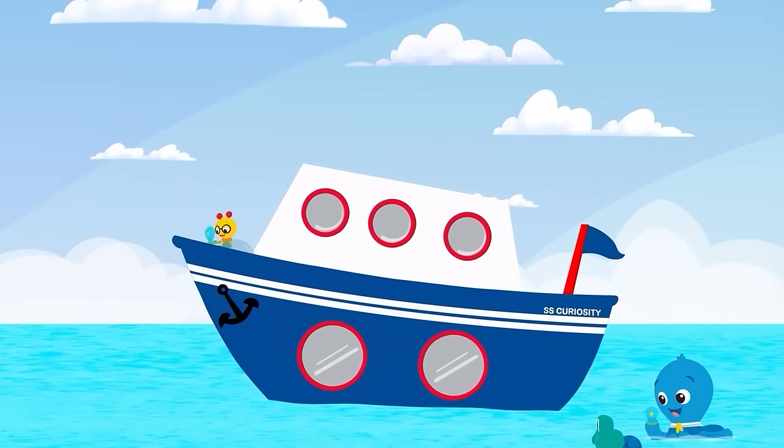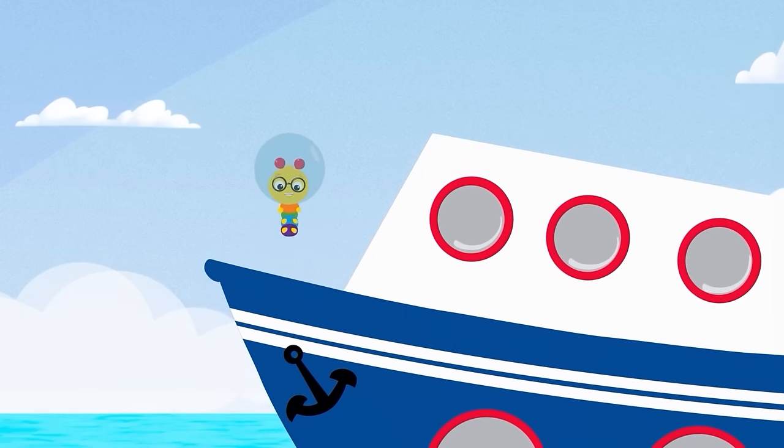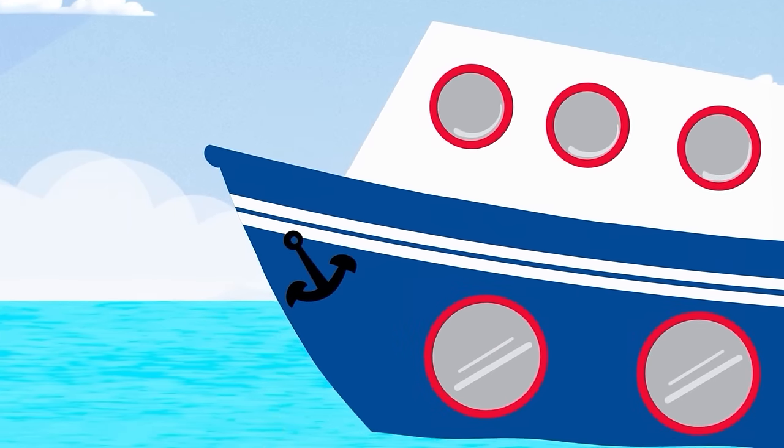Ocean Explorers, here we go, under the waves, adventure ho! Ocean Explorers, here we go, under the waves, adventure ho!